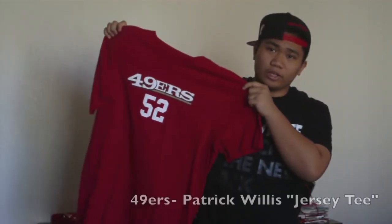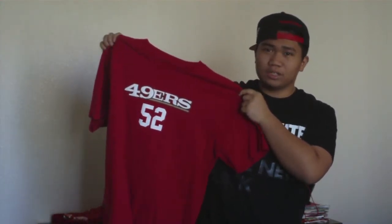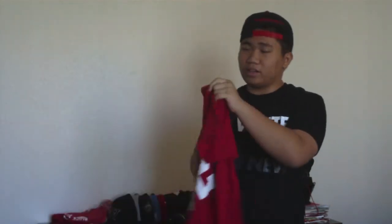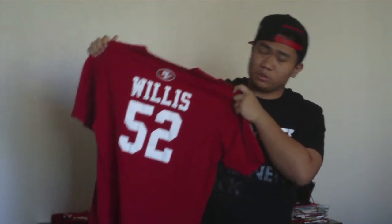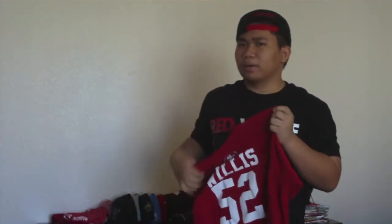The other t-shirt he got me was this NFL 49ers jersey t-shirt — I believe they're called jersey shirts. It's just 49ers number 52 on the front, and on the back it has the 49er emblem and says 'Willis 52.' It's a really nice t-shirt — it's NFL brand. I'm sure you can find something like this on the NFL website if you really want one.